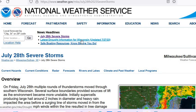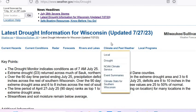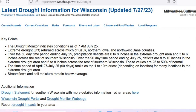We really needed rain. Let me show you the drought update. This was updated on 7-27 as of July 25th. Extreme drought returned across much of Sauk, northern Iowa, and northwest Dane counties. Over the 60-day time period ending July 25th, precipitation deficits are 6 to 8 inches in the extreme drought area and 3 to 6 inches across the rest of southern Wisconsin. Over the 90-day time period ending July 25th, deficits are 8 to 10 inches in the extreme drought area and 6 to 8 across the rest of southern Wisconsin. These values are 25 to 50% of normal. The time period of April 27th through July 25th, 90 days, ranks as top 1 to 10 driest, depending on location, for many locations in the extreme drought area.